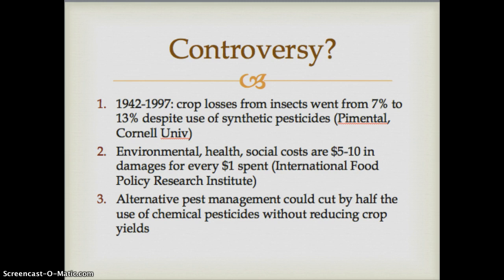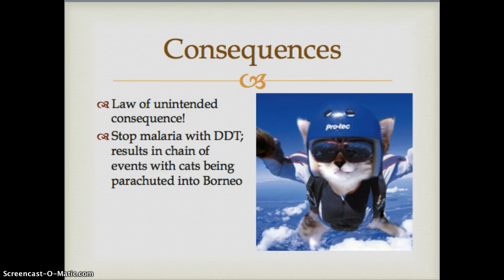The International Food Policy Research Institute claims that alternative pest management would cut chemical pesticide use in half without reducing crop yields. Should we be spending all this money on synthetic pesticides when other techniques exist? There are always unintended consequences — as we learned with the parachuting cats into Borneo scenario, DDT did stop malaria, but resulted in a chain of events creating other problems that were not intended.